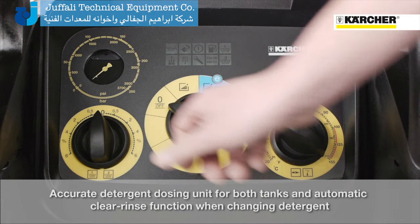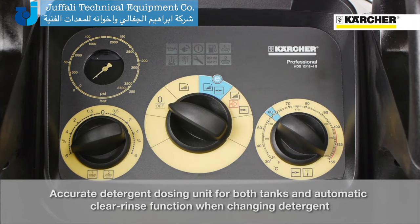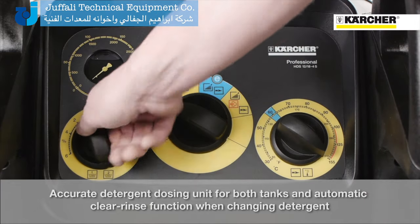Furthermore, the machine is equipped with a precise detergent dosage system as well as two separate detergent tanks. The main advantage is that after applying detergents the tubes will be rinsed completely with fresh water.